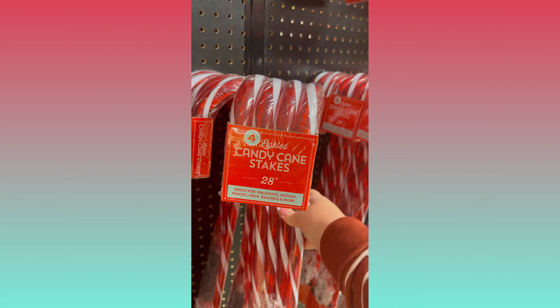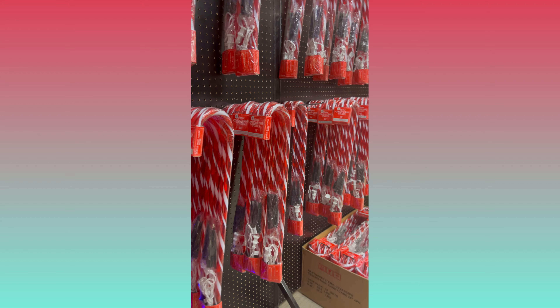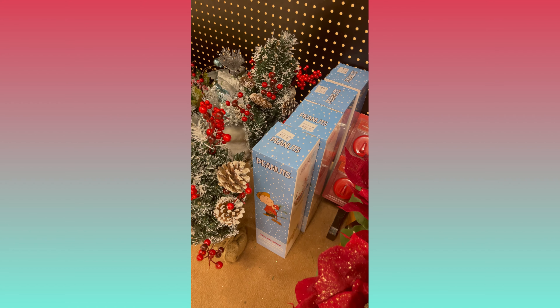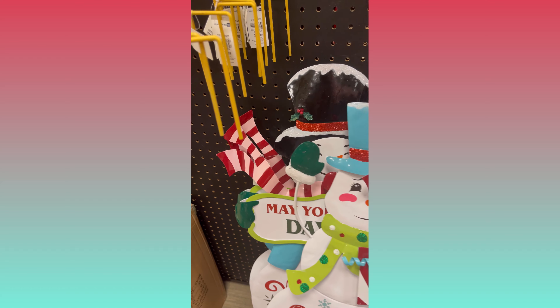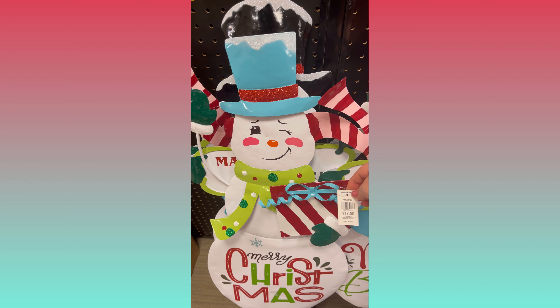They do have a Rudolph too, but I couldn't find a price on him anywhere. They had these packages of candy cane lights for outside, and I may have to go back and get some. They actually were a pretty good price — about $2 per cane; there are four in a package for $8. And look, the Charlie Brown Christmas tree — that's pretty cute. I really wish they would have had one set up on display though.